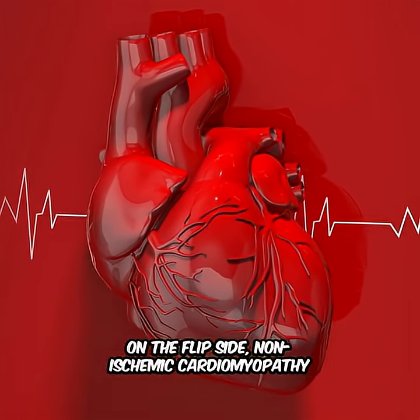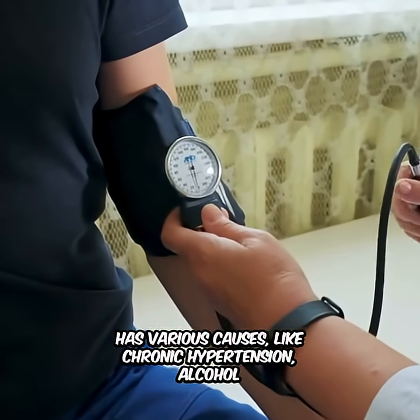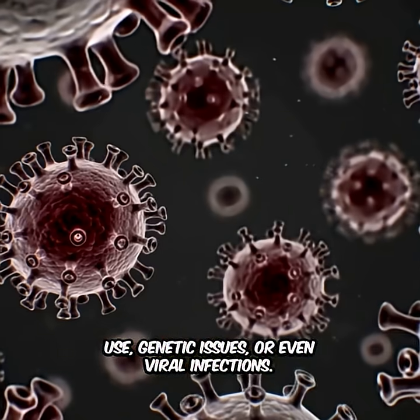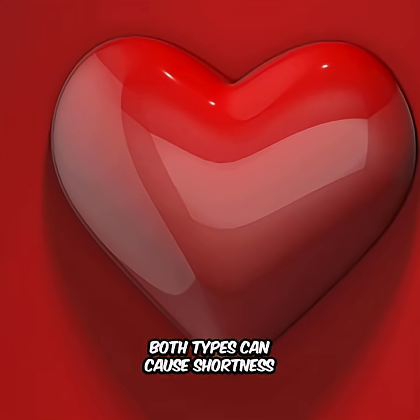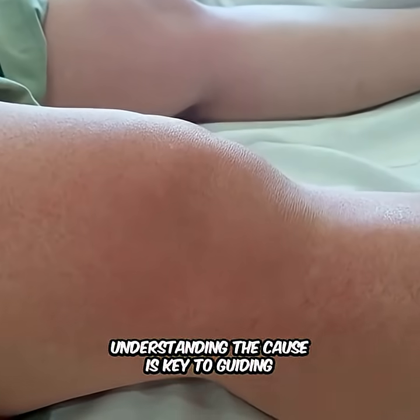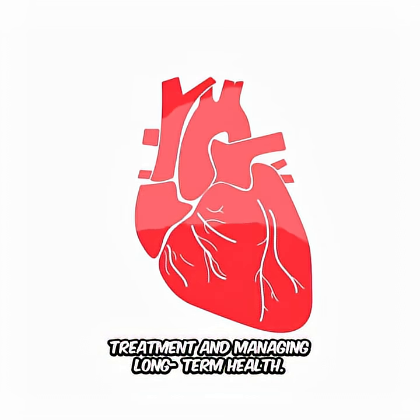On the flip side, non-ischemic cardiomyopathy has various causes, like chronic hypertension, alcohol use, genetic issues, or even viral infections. These aren't related to blocked arteries, but they can still impact heart function. Both types can cause shortness of breath, fatigue, and fluid retention. Understanding the cause is key to guiding treatment and managing long-term health.